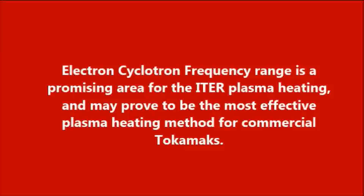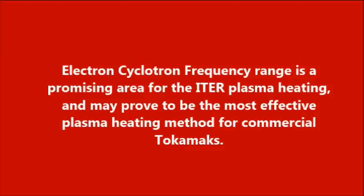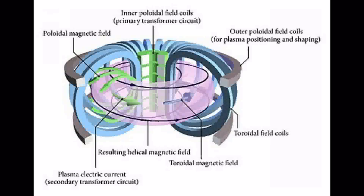The electron cyclotron frequency range is a promising area for ITER plasma heating and may prove to be the most effective plasma heating method for commercial tokamaks.